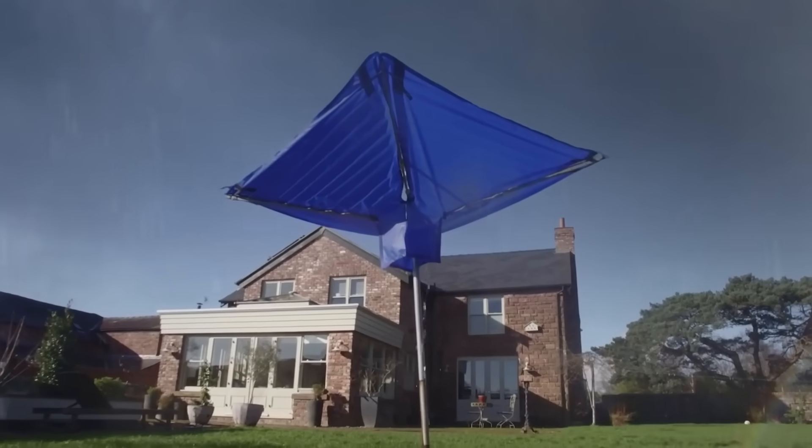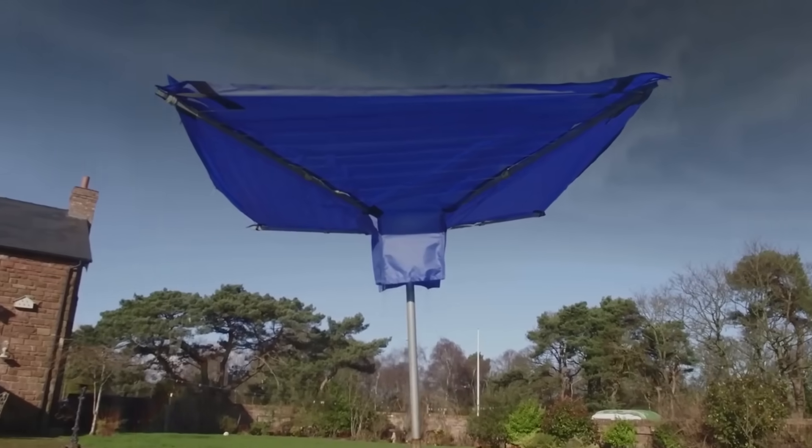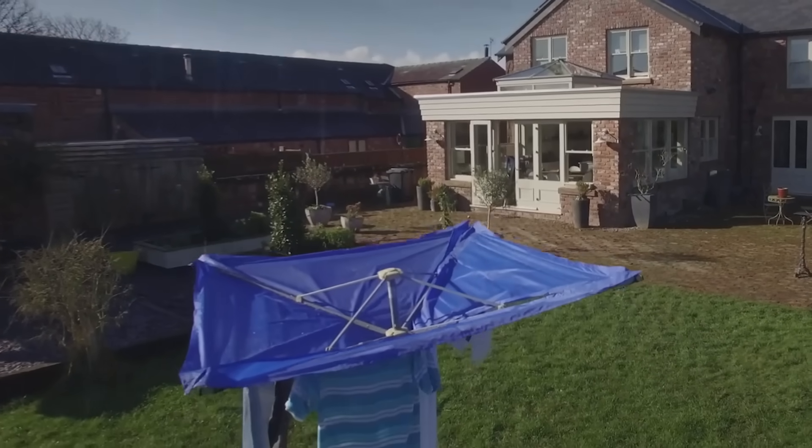Still, there's an easy way to protect your belongings from the rain in summer — just throw on a special raincoat for the dryer.